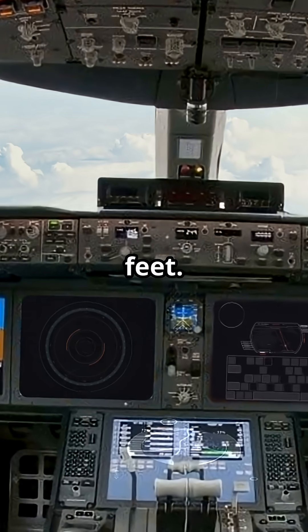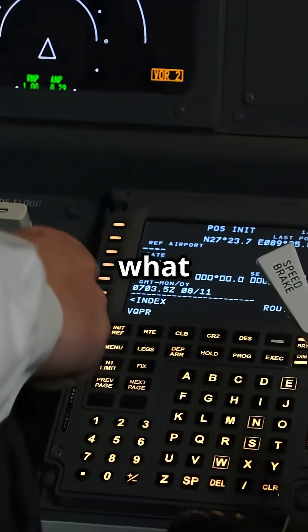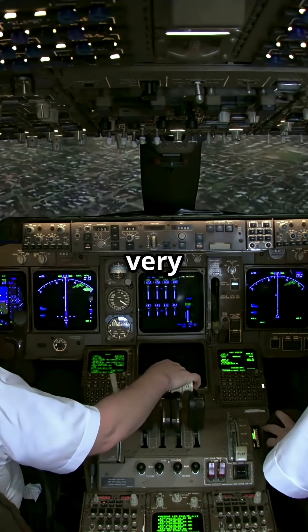You are at 38,000 feet. The automation is flying the jet. But how do you know what it is actually doing? Airbus and Boeing answer that question very differently.